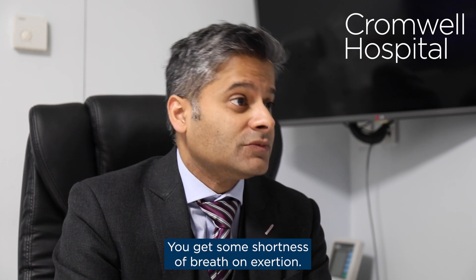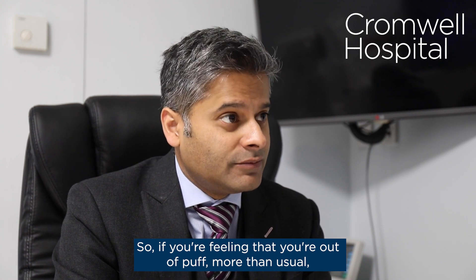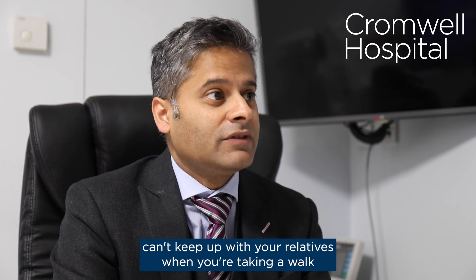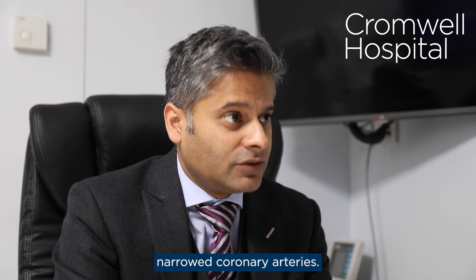In some people you don't even get that — you get some shortness of breath on exertion. So if you're feeling that you're out of puff more than usual, can't keep up with your relatives when you're taking a walk, or feeling out of breath going up a flight of stairs, you may have narrowed coronary arteries.